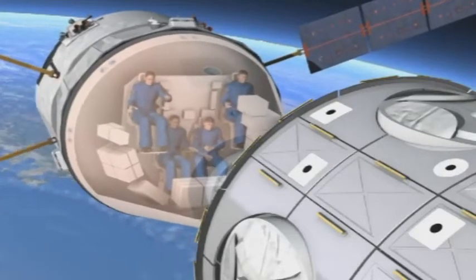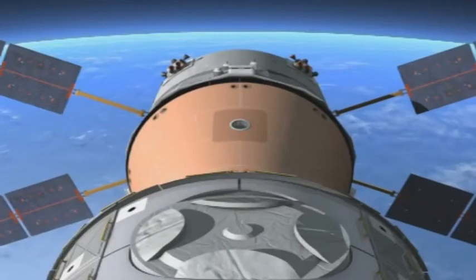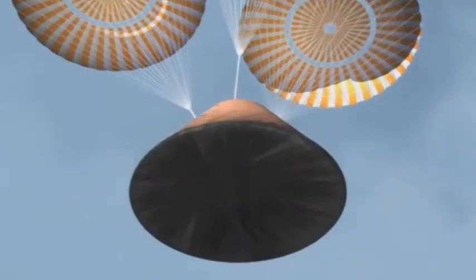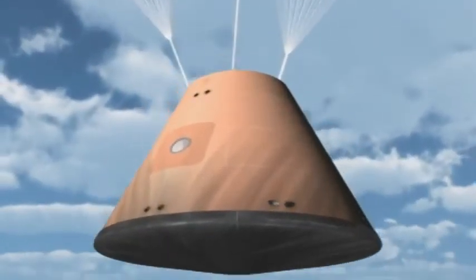These proposals for an evolution of the ATV will be on the agenda of the upcoming Council of European Space Ministers. When they meet in The Hague, their vision and their decisions will pave the way for this new era of Europe's presence in space.